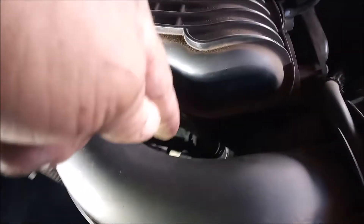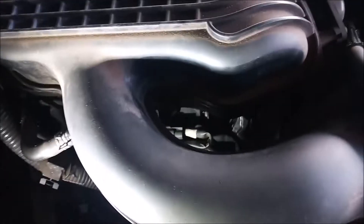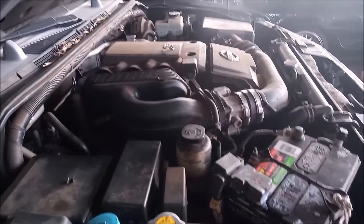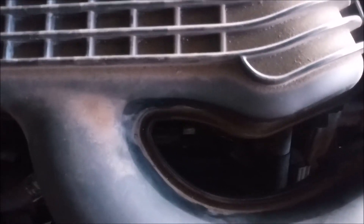Then using a long extension I reached down right through here and unscrewed the spark plug. Here is another view of the engine — the manifold right here and the access for cylinder number 1 just straight down through here.